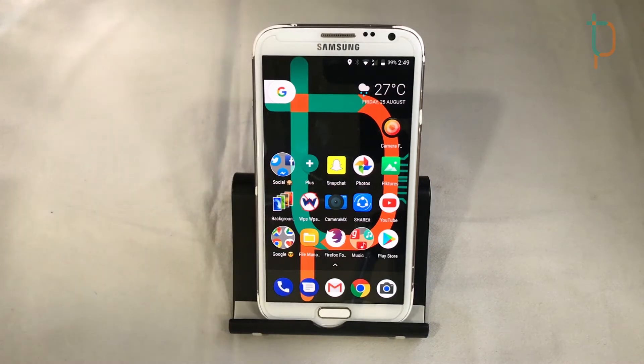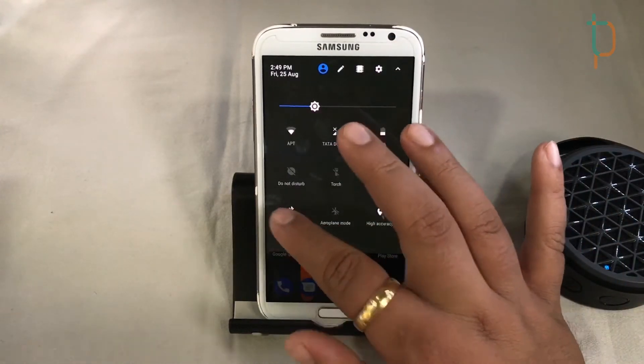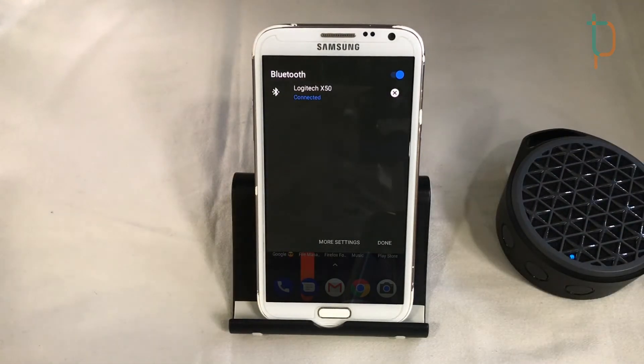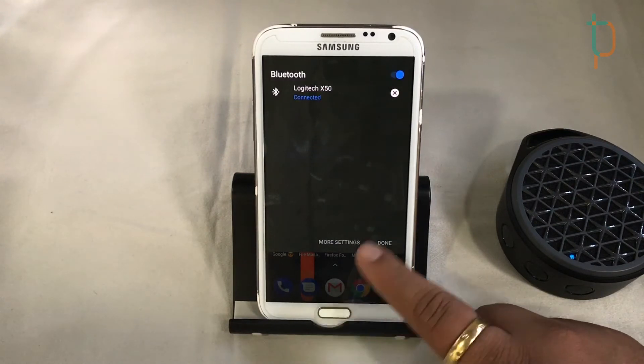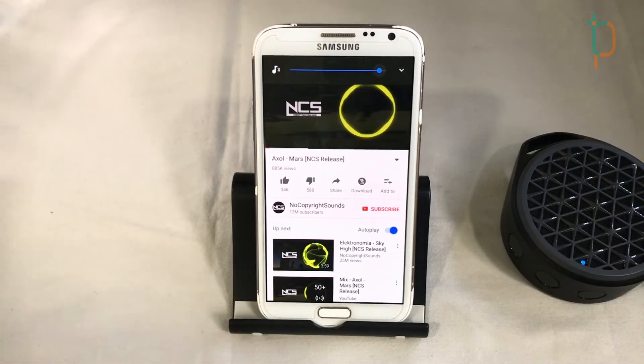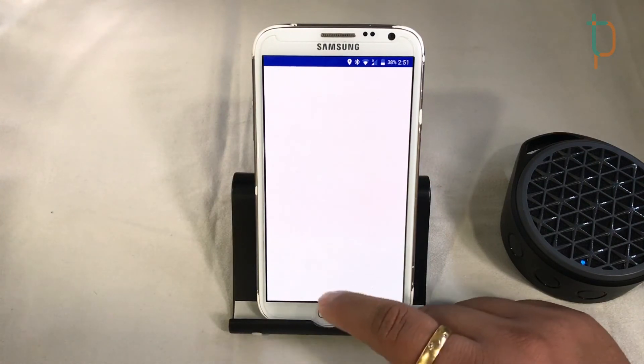If you're concerned about Bluetooth connectivity, we'll also test the Bluetooth speaker. Let me connect the speaker — it's working perfectly with this ROM.